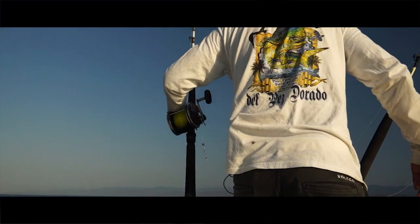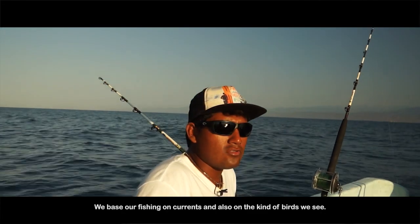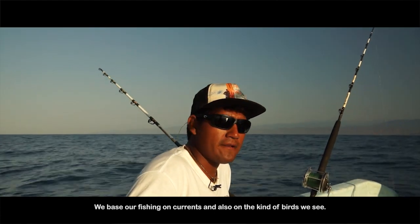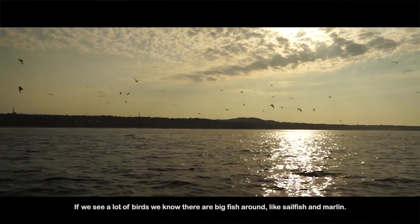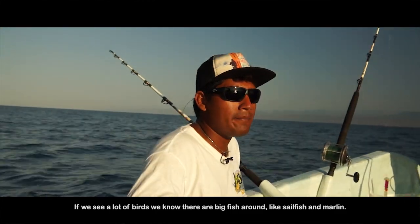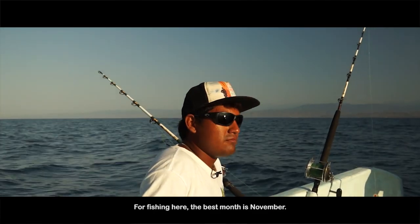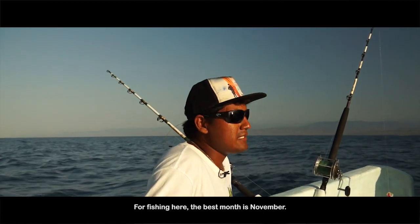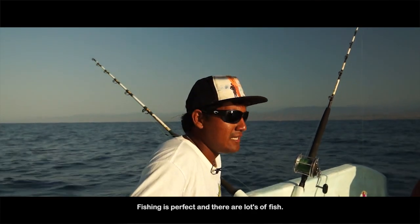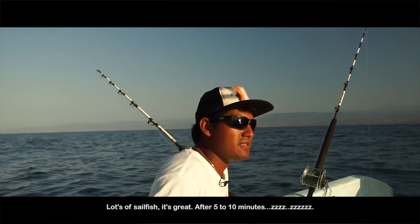I also asked what factors they take into consideration when determining where the fish are. Javier explained they focus on the type of current and what species are around — you can see big animals like marlin. The best month for fishing here is November: the fishing is perfect, there are a lot of fish, and every five or ten minutes the reel starts to sound.